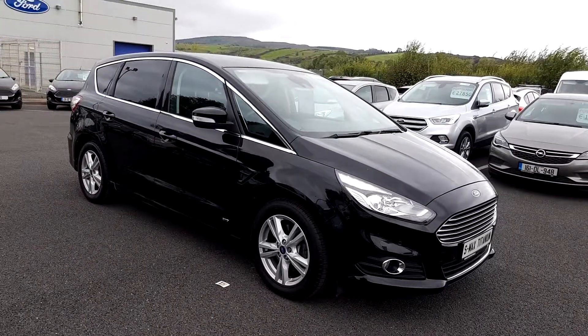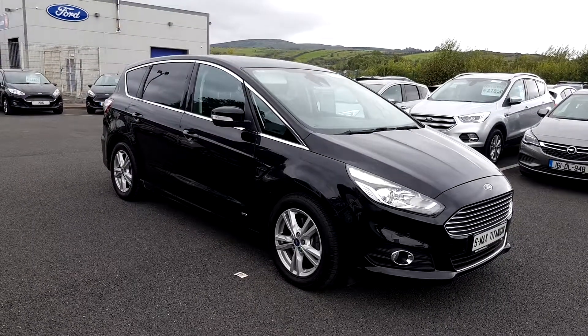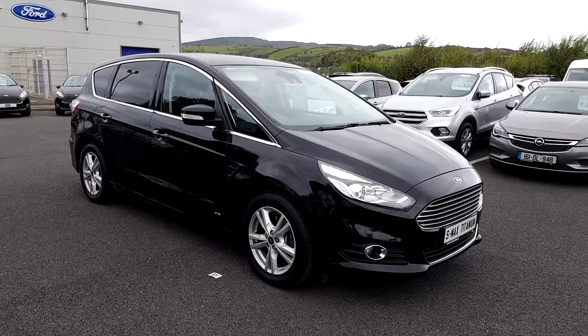The vehicle has done just under 60,000 kilometres, can be yours from just €78 per week, and is available on site here in Casa Balderon, County Sligo. Please give us a call at 07193 17170.